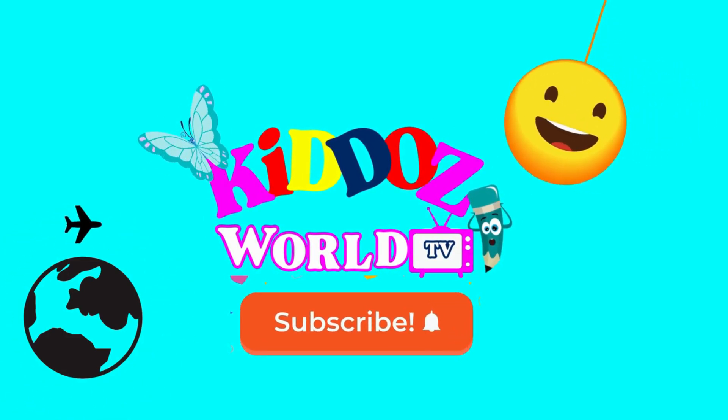If you had fun, subscribe for more. See you soon, in the next video. Goodbye! Bye!